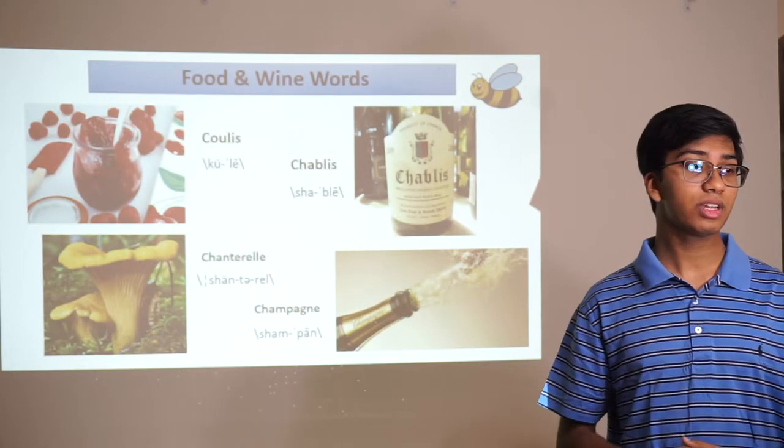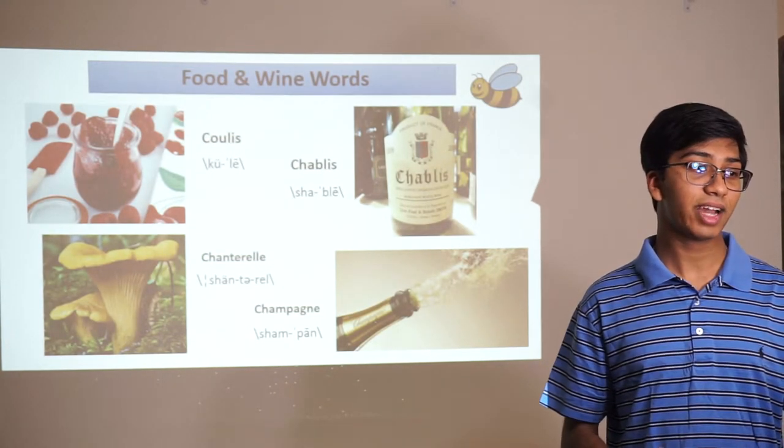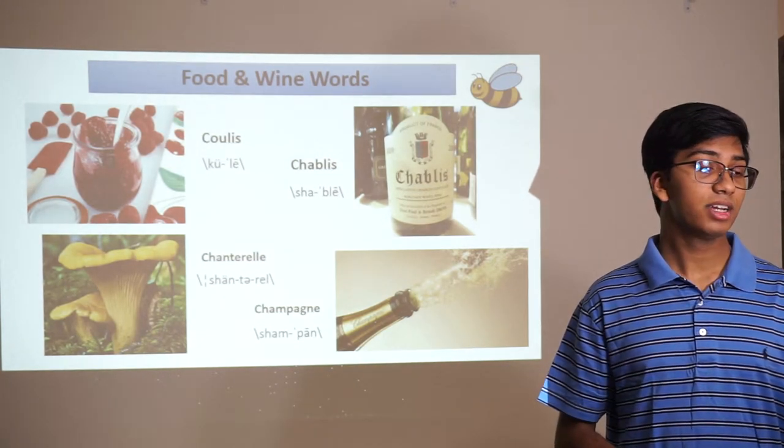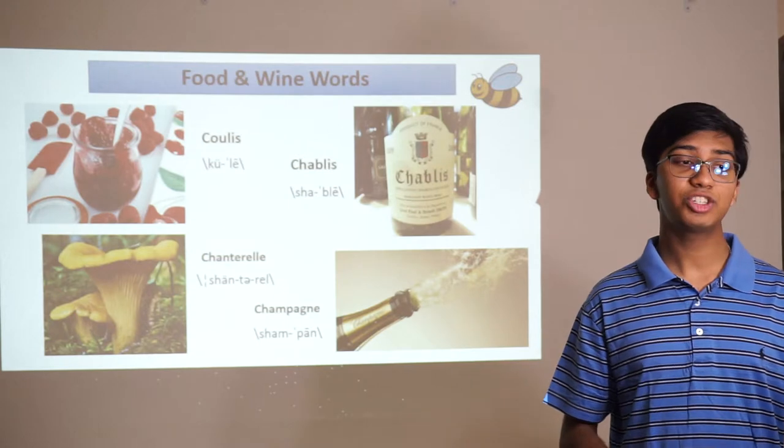More food and wine words: coulis is a sauce you can make out of fruits. Chablis is a kind of table wine. Chanterelle is a kind of mushroom. And champagne.